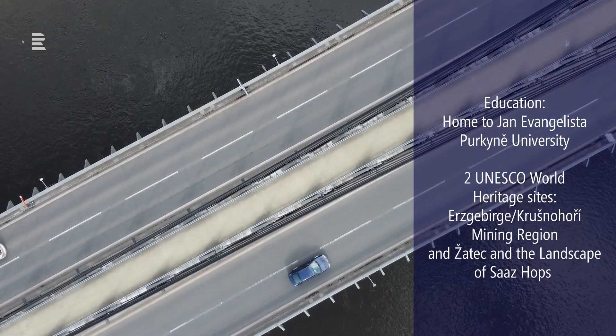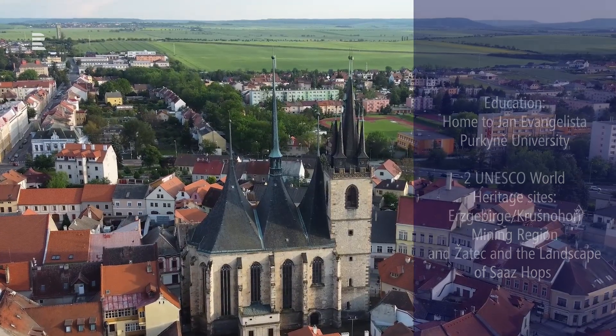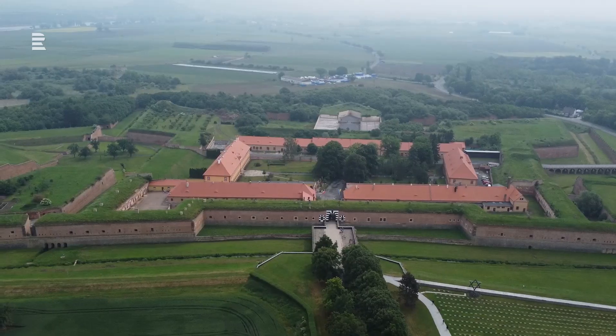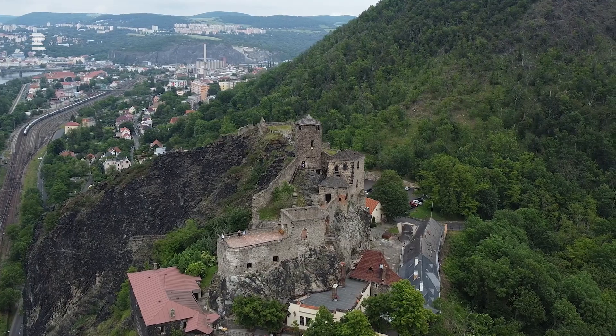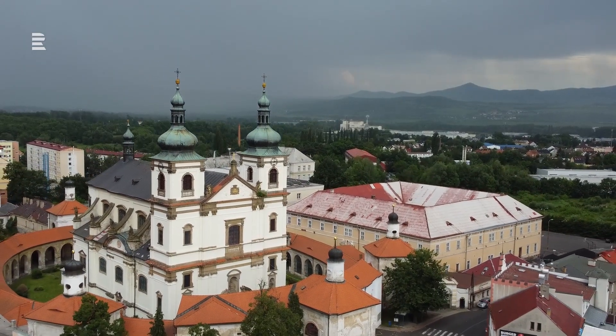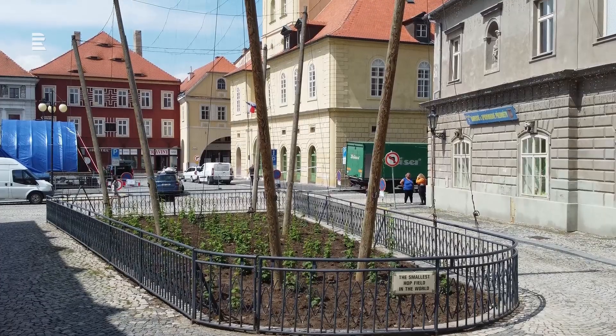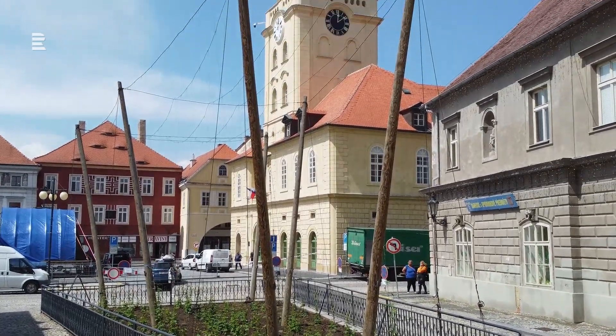Tourists are drawn to the region's rich cultural and natural heritage, which includes numerous historic sites such as the Terezín Memorial and Střekov Castle. What's more, it boasts two UNESCO World Heritage sites – the Erzgebirge/Krušnohoří Mining Region and Žatec and the Landscape of Žatec Hops.